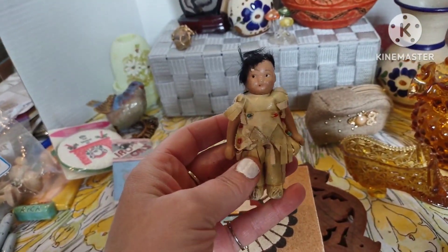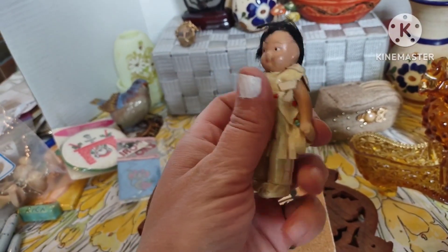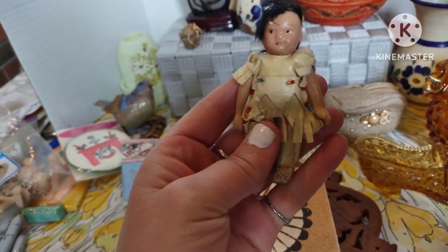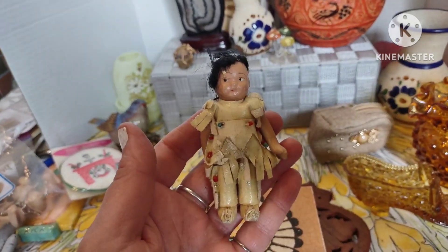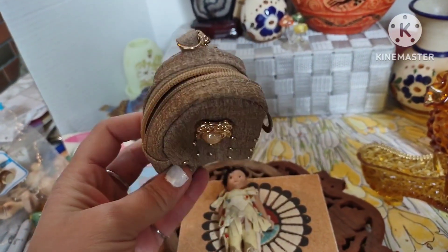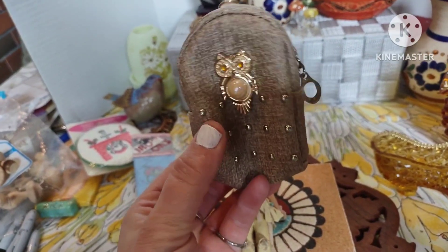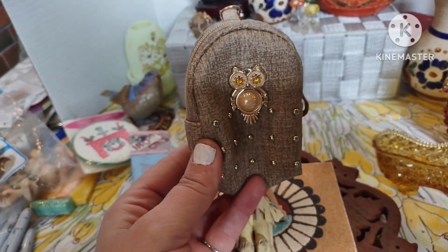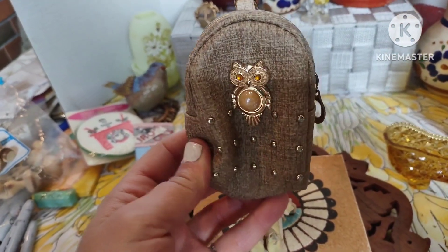We have this cute little three-inch tall Native American bisque doll. She's seen some better days but she's still really adorable — someone needs to give her a home. She is six dollars, number four. Then we have this cute little owl backpack keychain — you could put it on your actual backpack or purse — two dollars, number five.